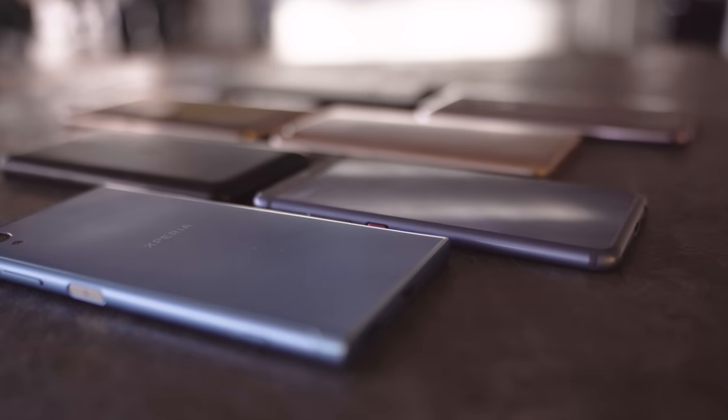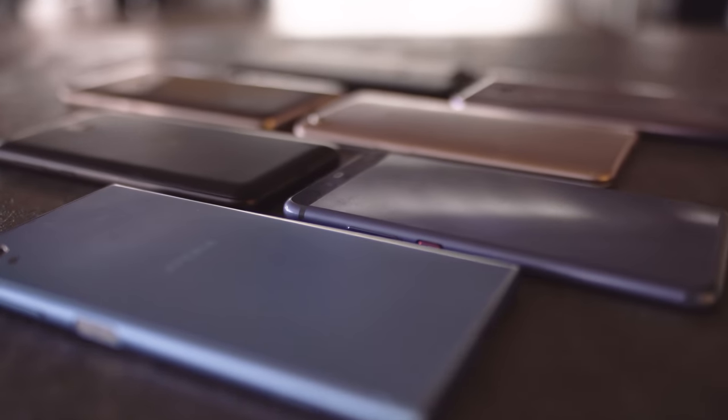Hi everyone! This year, so many great devices have been released that it's sort of difficult to decide which one to get. So we've made this handy dandy guide so that if you're not a tech whiz, you don't have to ask a million questions, and if you are, you don't have to answer a million. I'm Angie for GSM Arena, and this is how to choose a phone that's perfect for you.